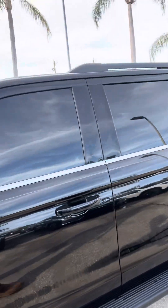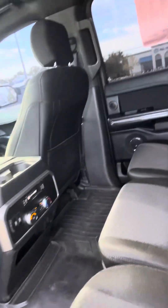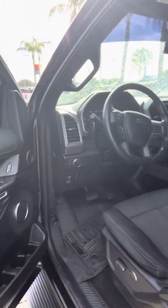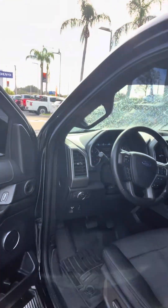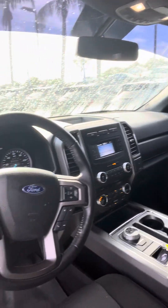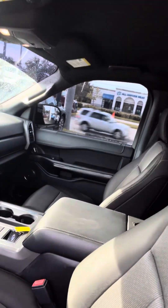I'm going to come around here to the back seat first, just to show you back here. You do have climate control back here. This one also has the keypad, so you can punch in a code and unlock the vehicle, which is nice. Captain's chairs and so forth.